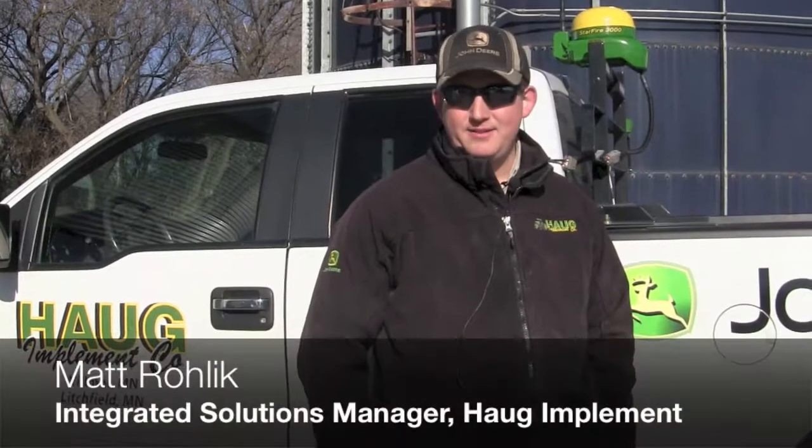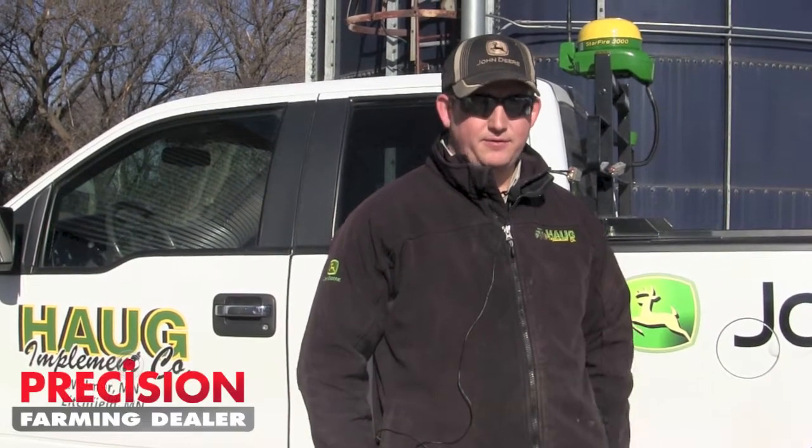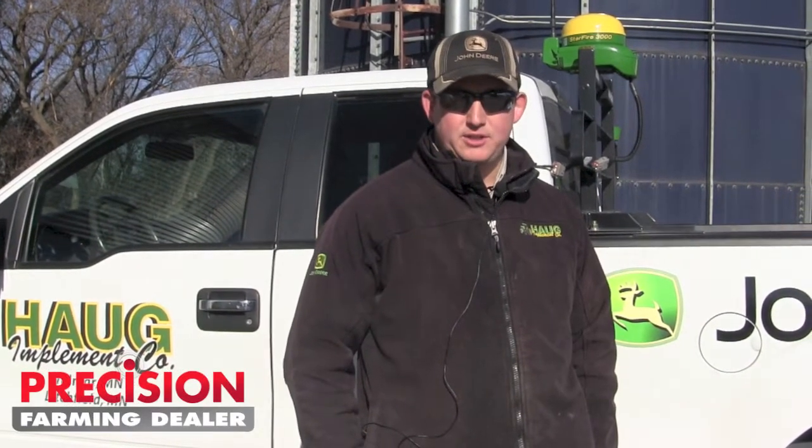Good morning, my name is Matt Rollick with Haug Implement in Wilmer and Litchfield, Minnesota. I'm the Integrated Solutions Manager, and today myself and our integrated solution specialist came out and checked out an RTK tower.